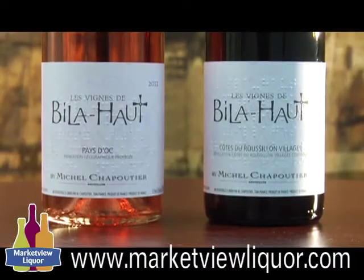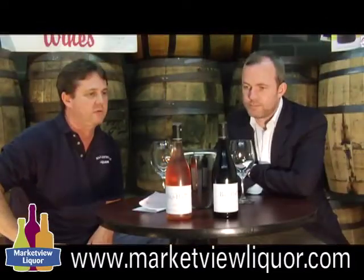What we're going to feature today is a couple of wines from Michel Chapoutier, who's a big producer in the Rhône Valley. He's got property in Roussillon, several ventures in Australia, making wine all over the world, and is looking into Priorat. He's a seventh-generation winemaker for the Chapoutier brand. We're going to try both the Rosé and the Côtes du Roussillon blend today.